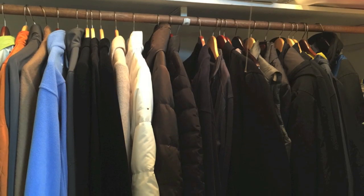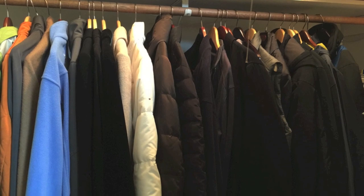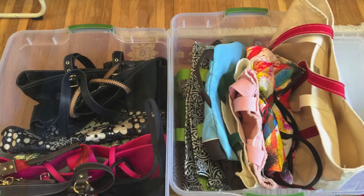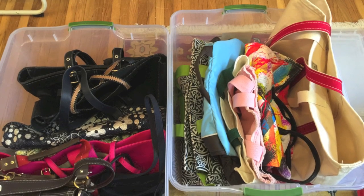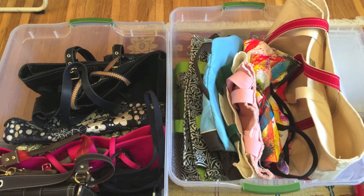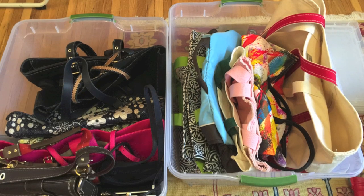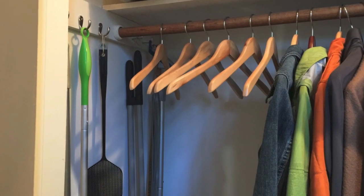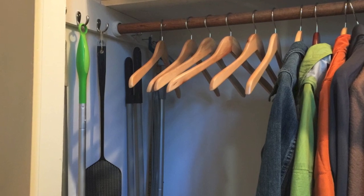The first thing I tackled was the hanging bar, getting rid of any coats we were no longer using and putting them aside for a charity donation. And then removing all of those handbags from the hangers, putting them inside of these clear plastic totes that we will store on the top of the closet. This left plenty of empty hangers available so when guests arrive we have a place to put their coat.